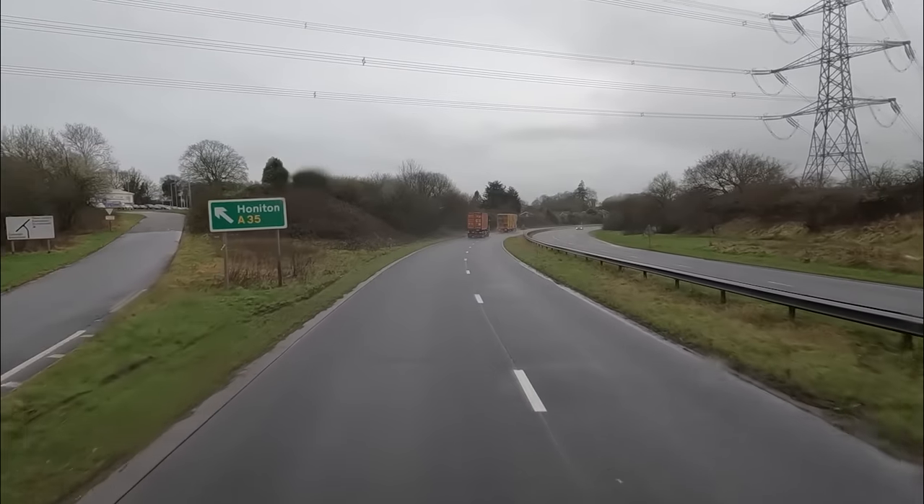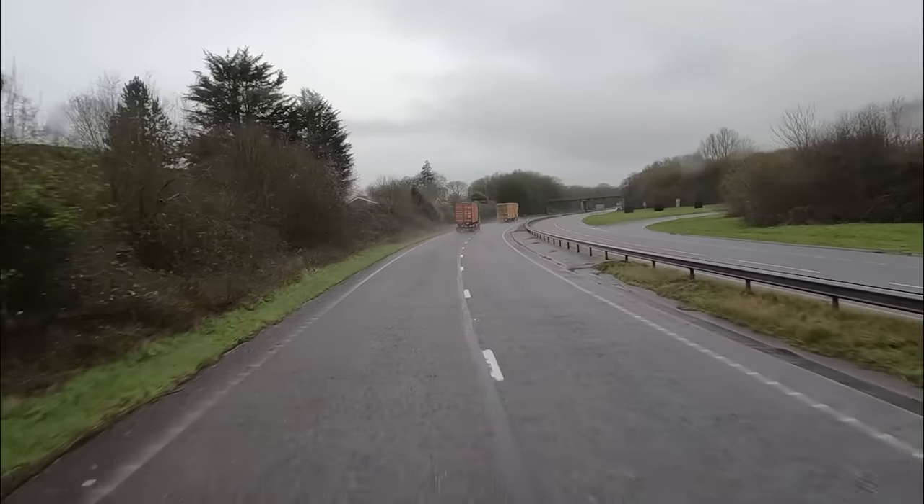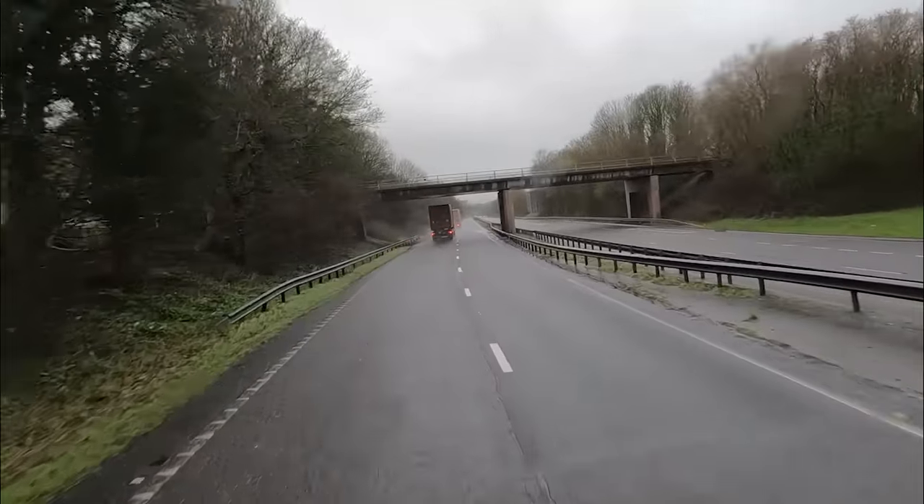Good morning everybody, welcome to my channel. My name is Luke, thank you very much for watching. We are on our way to Honington — there's a sign there. We're going slightly past it actually, delivering to a sawmill called Blamphine Sawmill.